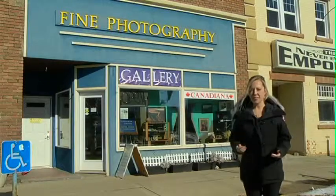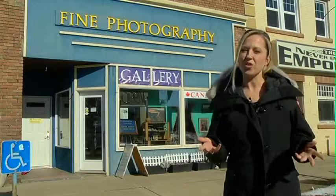The city of Drumheller is of course a popular tour destination because of its rich abundance of dinosaur fossils and history, but what you may not know is that these Canadian Badlands are also rich with art and culture.